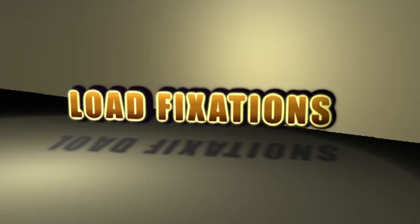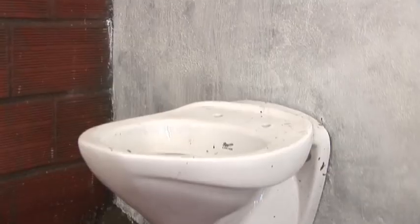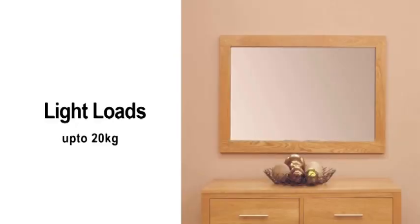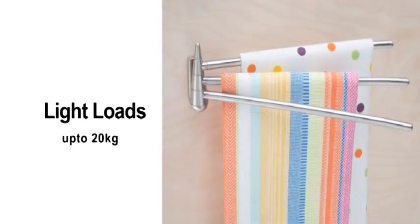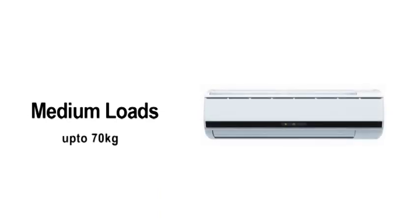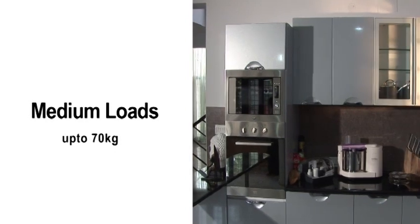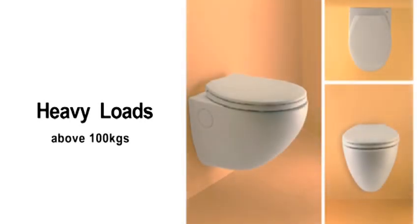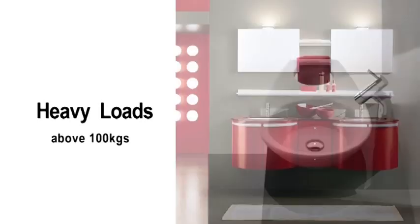Regarding load fixation procedures for Porotherm walls: light loads typically include fixtures like wall mirrors, photo frames, and towel hangers. Medium loads include split air conditioners, geysers, kitchen cabinets, and book racks. Heavy loads include items like EWC wash basins fixed to the wall or wall wardrobes.